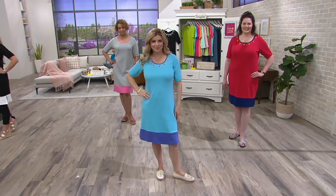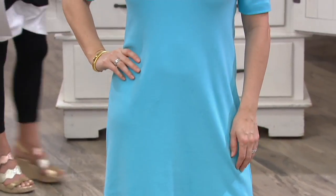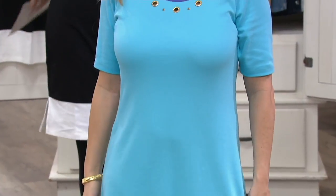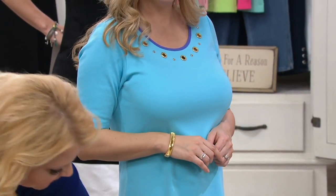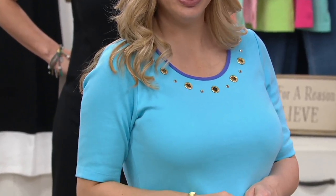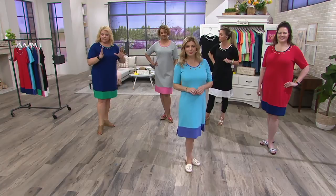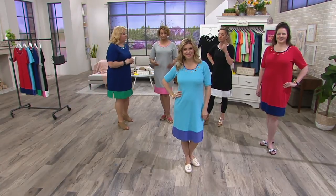You're looking at it on Meredith in the front — she's five two-ish, wearing the double extra small. Let's bend your knee there for me. So it's still hitting Meredith at about mid knee, fitting her perfectly. And Meredith has some beautiful curves, and I think this is really accenting her curves.